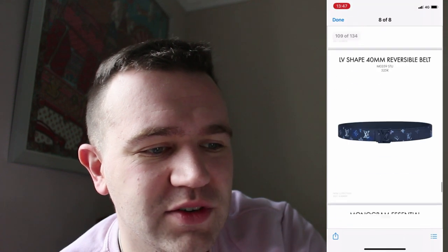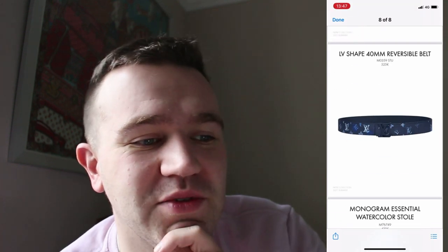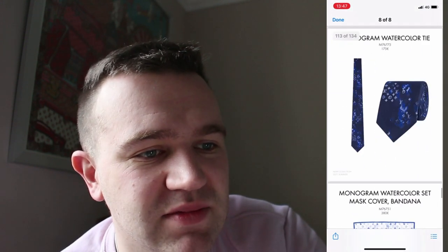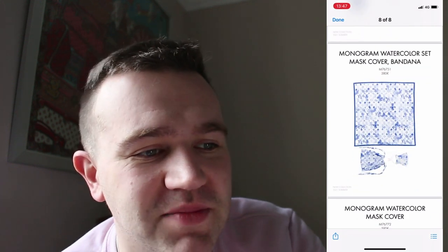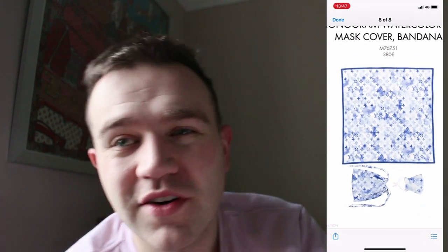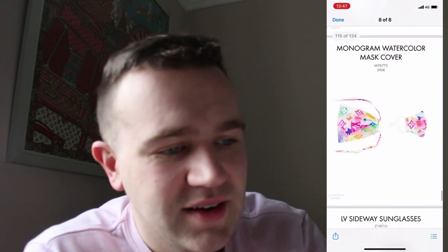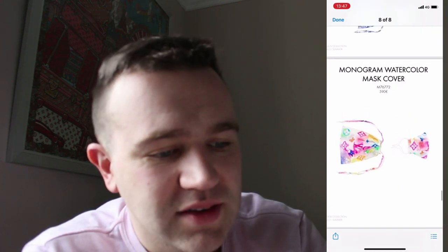My only worry is the white getting dirty. I don't like the reversal. In the dark blue it's quite nice. There's a wee scarf and the tie — not loving the print on that. I thought the mask and bandana set was a clever marketing idea, finding the times we live in. About $380 for a mask — I'll be skipping that. And they've got a monogram watercolour mask cover for $590.